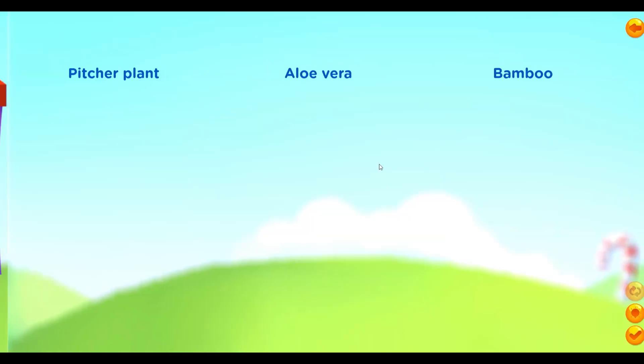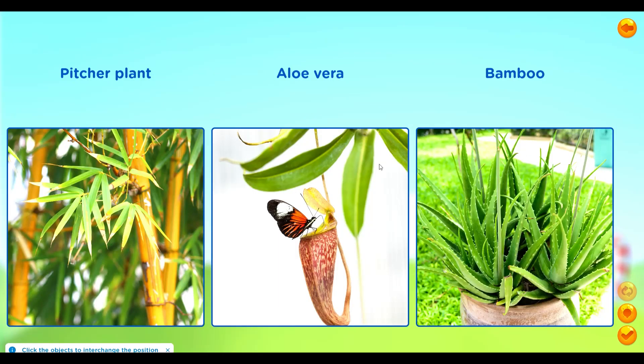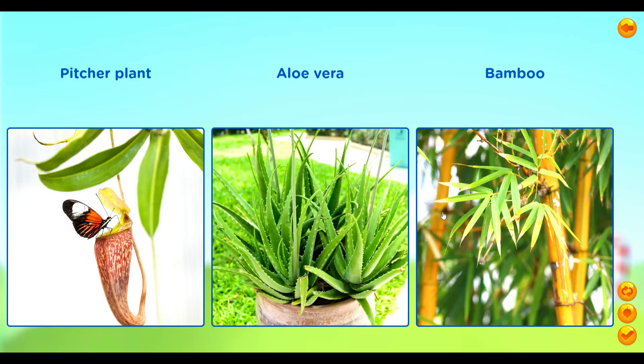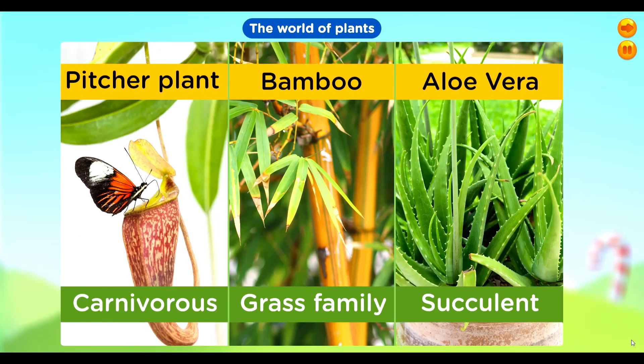Match the images by clicking on the image and placing it in the correct slot. The World of Plants. The pitcher plant is a carnivorous plant. Bamboo belongs to the grass family. Aloe vera is a type of plant that is succulent.